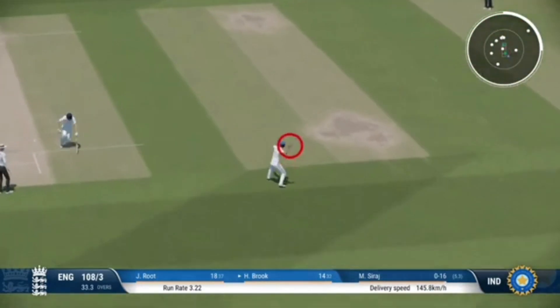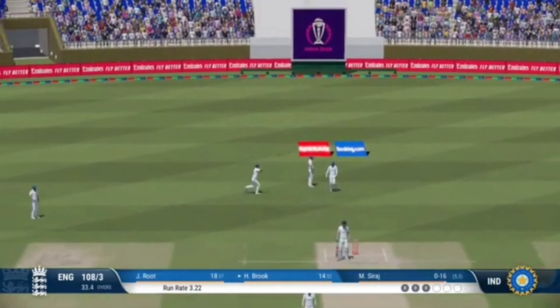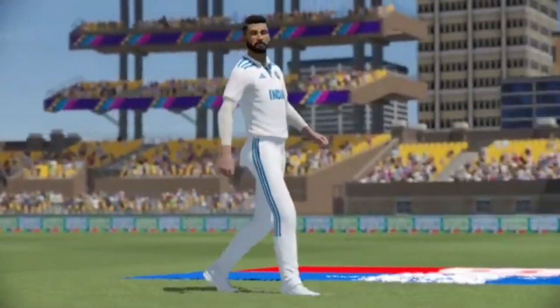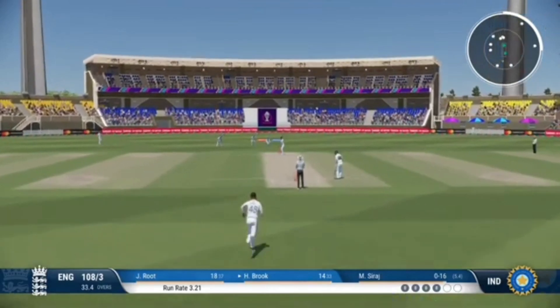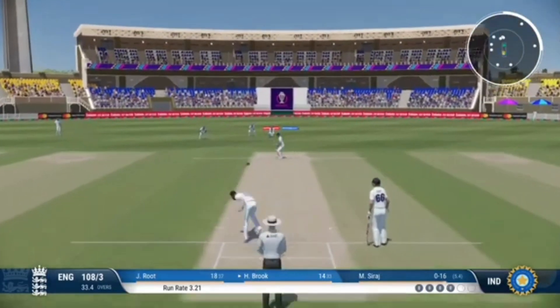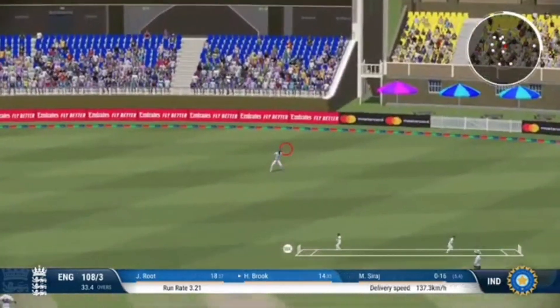Waiting — can't get that outside the ring field. Eases through the field, there'll be runs here.